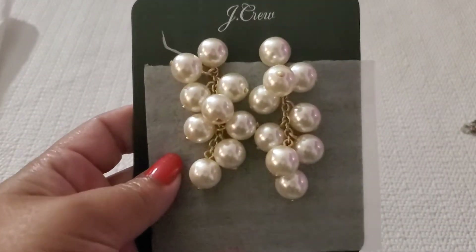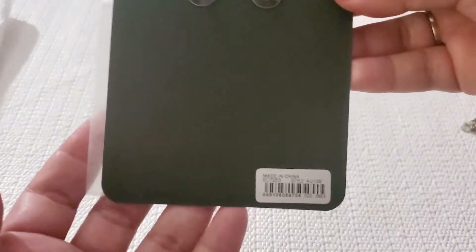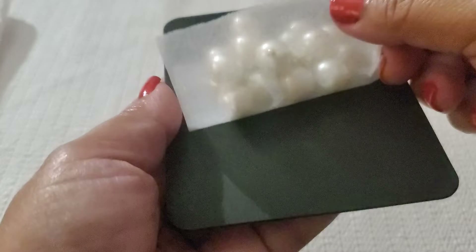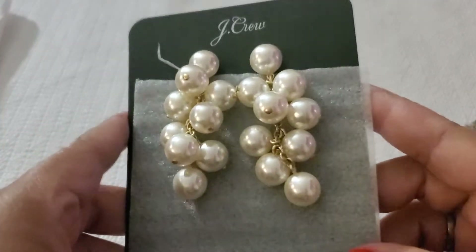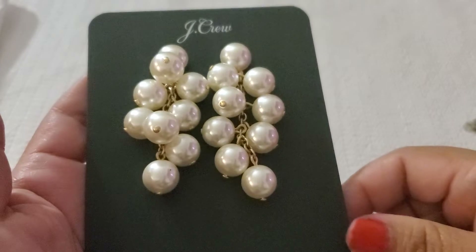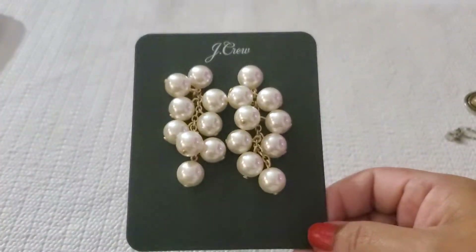Then I have this J.Crew piece — I know I overbuy J.Crew and never get a chance to use it. She's new, still on the card, and she does come with a dust bag. It's brand new — pearl earrings. They don't look shiny in my lighting, but see how beautiful the pearl is. She's really big. I'll do $8 — that's a great deal because I think I paid more for J.Crew.